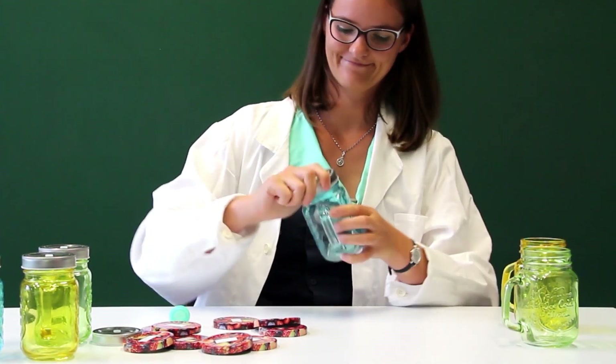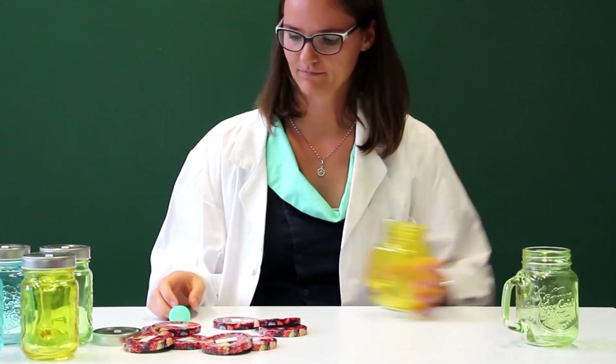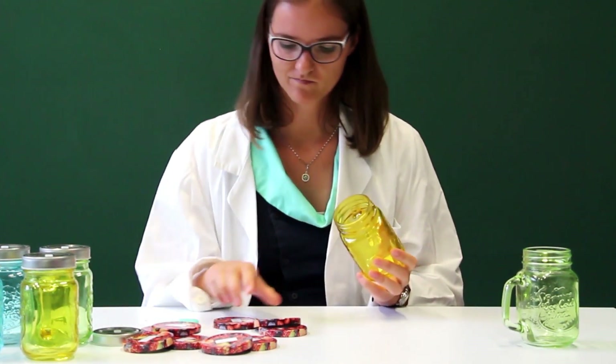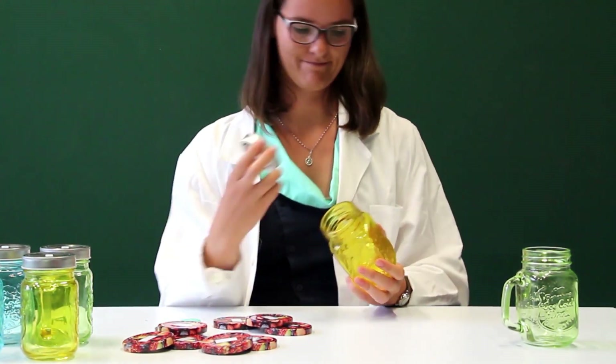Now that the enzyme has screwed most of the lids on the bottles, it is getting harder to find its substrates. Therefore, it needs more time to make the product and the reaction slows down.